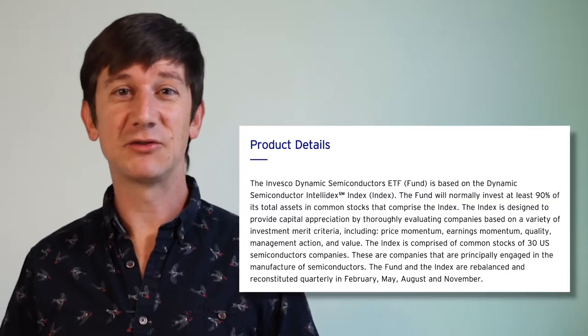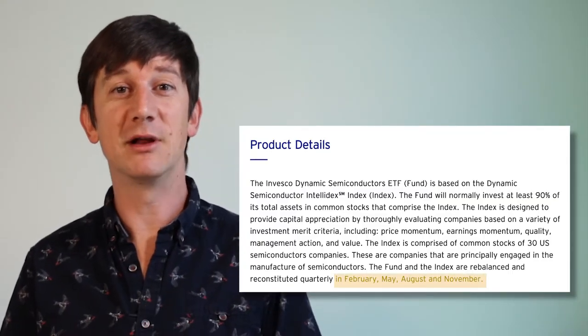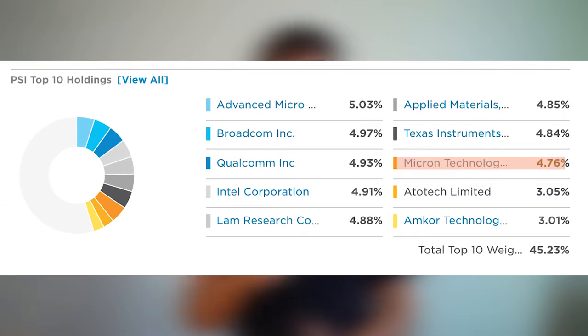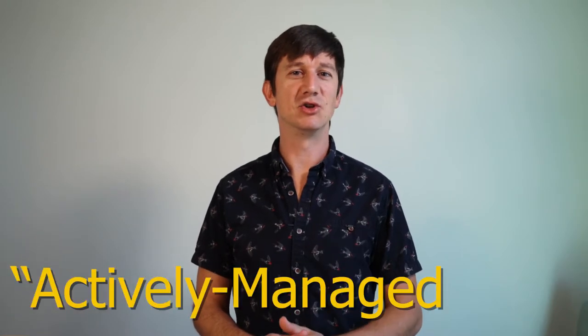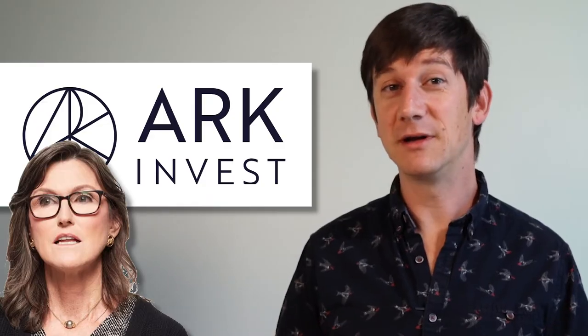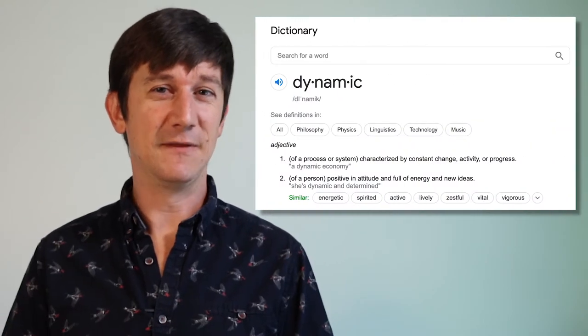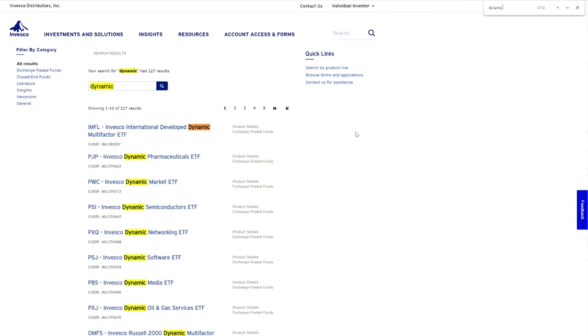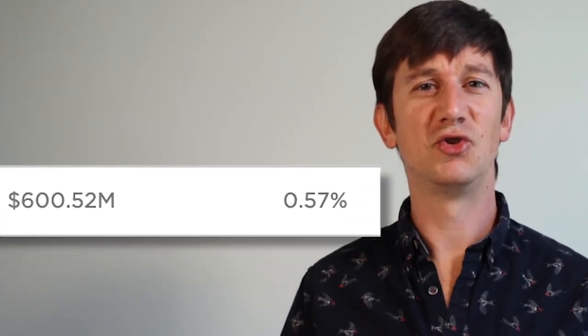PSI has been around since 2005. The index is rebalanced four times a year based predominantly on momentum, quality, and management, also known as factor investing. A quick glance at the holdings generates names you'd expect to see in a Semiconductor ETF: Micron, AMD, Intel, and LAM. Even with those frequent rebalances, it wouldn't be right to call this an actively managed ETF. Rebalancing four times a year isn't active in the investing sense — Cathie Wood is changing her portfolio on a daily basis, that's active. But Invesco calls this strategy dynamic. I counted no less than 72 different Invesco ETFs that carry this dynamic label.